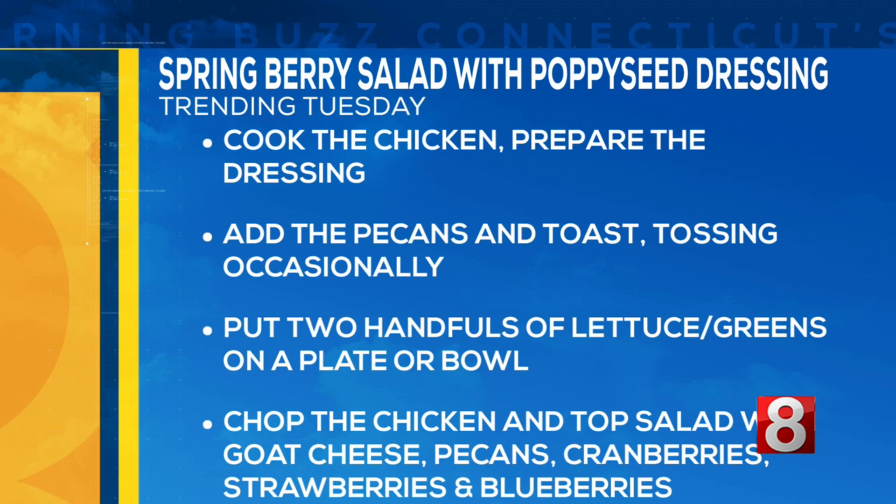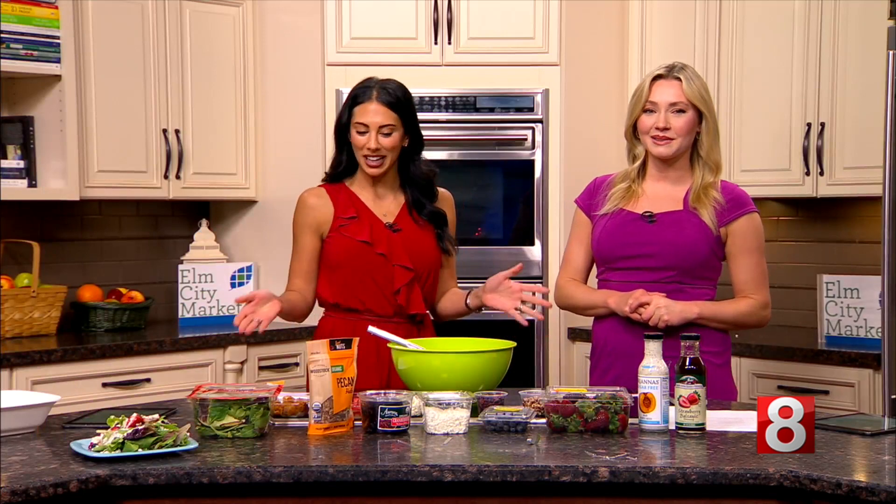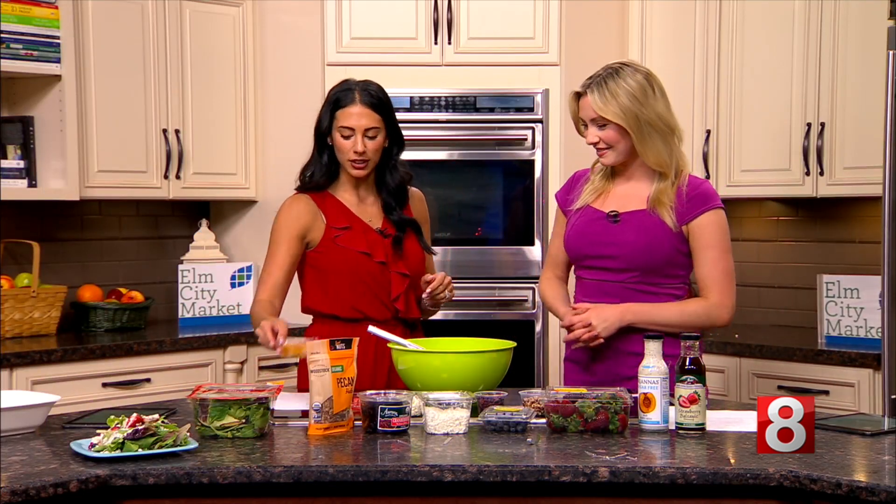Then put the lettuce into a plate or bowl, and put all the chopped ingredients in — honestly, it's a salad, just throw everything in the bowl and mix it up. That's it. Those are the official directions. Easy enough!